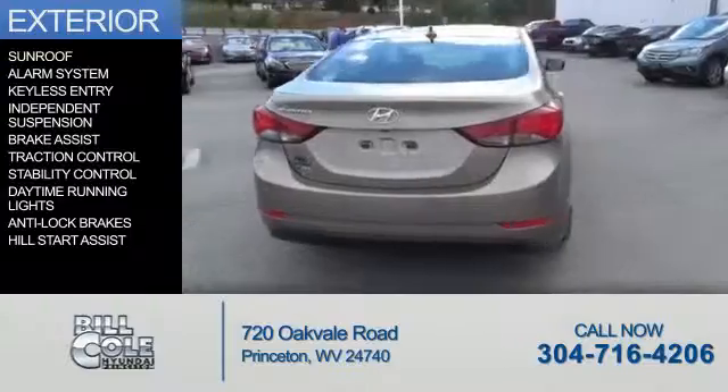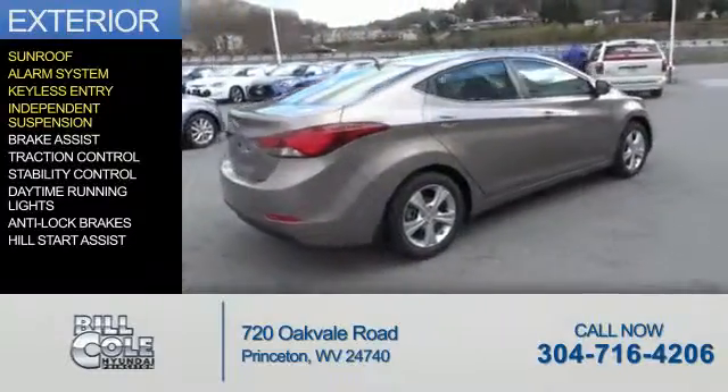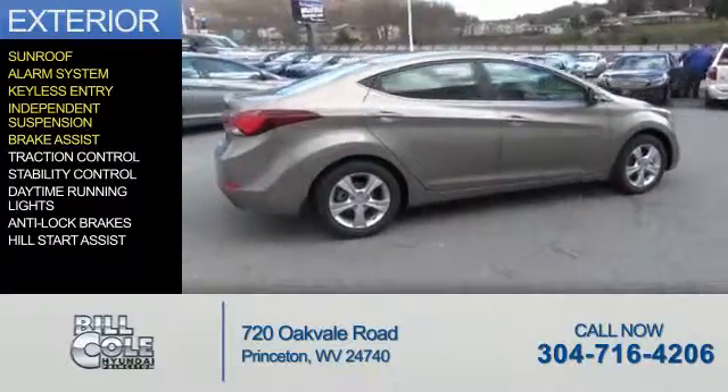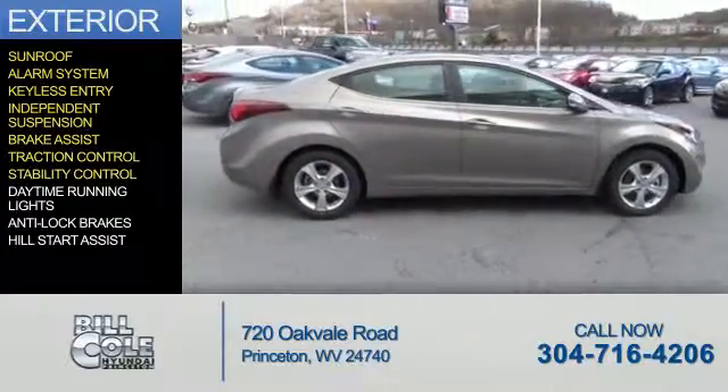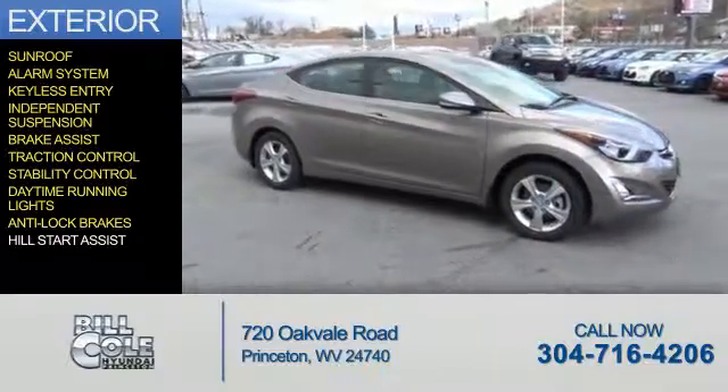The features include a sunroof, an alarm system, keyless entry, independent suspension, brake assist, traction control, stability control, daytime running lights, anti-lock brakes, and hill start assist.